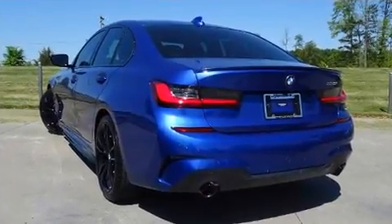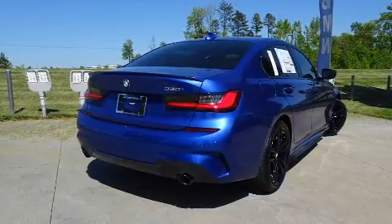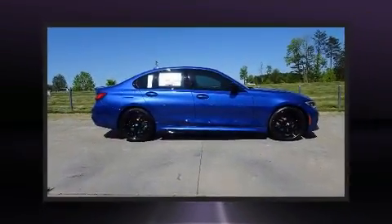BMW prioritized fit and finish as evidenced by a leather steering wheel, front and rear air conditioning, and one-touch window functionality. Everything is where it ought to be, from the dashboard controls to the door locks and window controls.